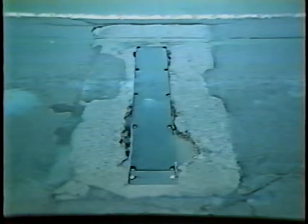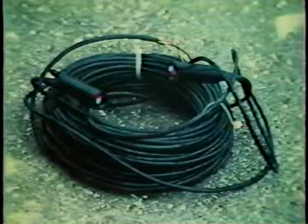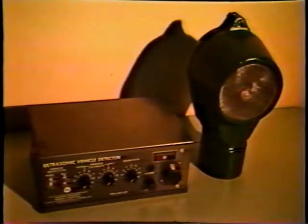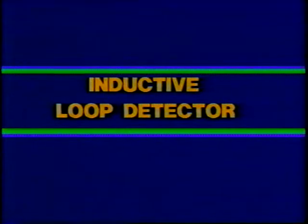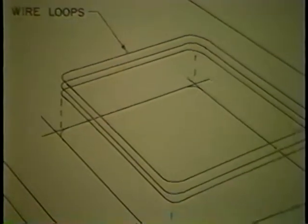Various other detector systems have evolved since that crude beginning, such as pressure-sensitive, radar, magnetic, magnetometer, sonic, and self-powered systems. Currently, the most widely used type is the inductive loop detector.